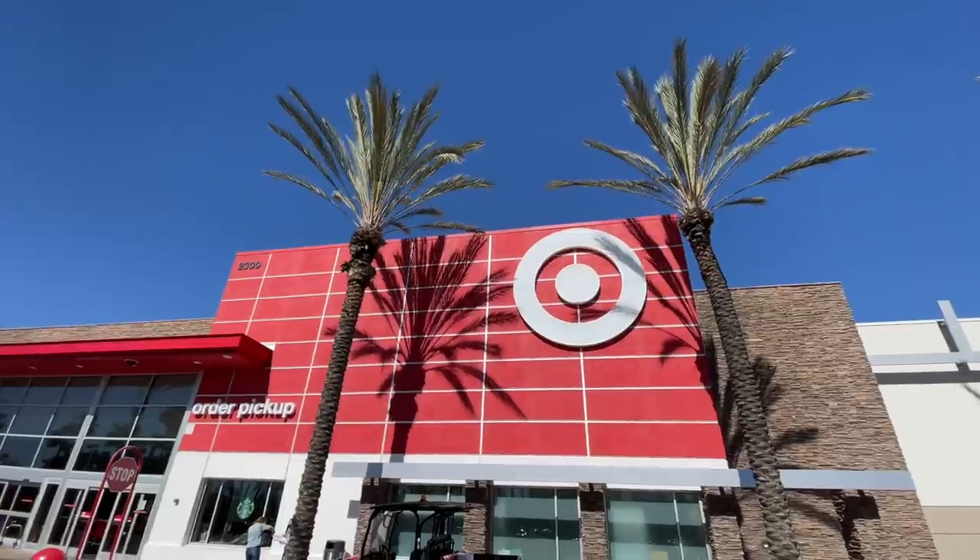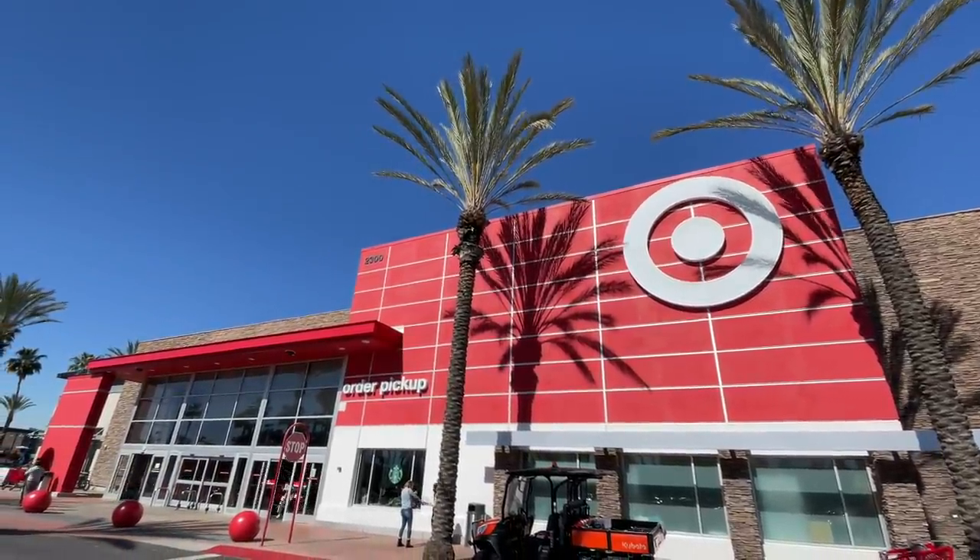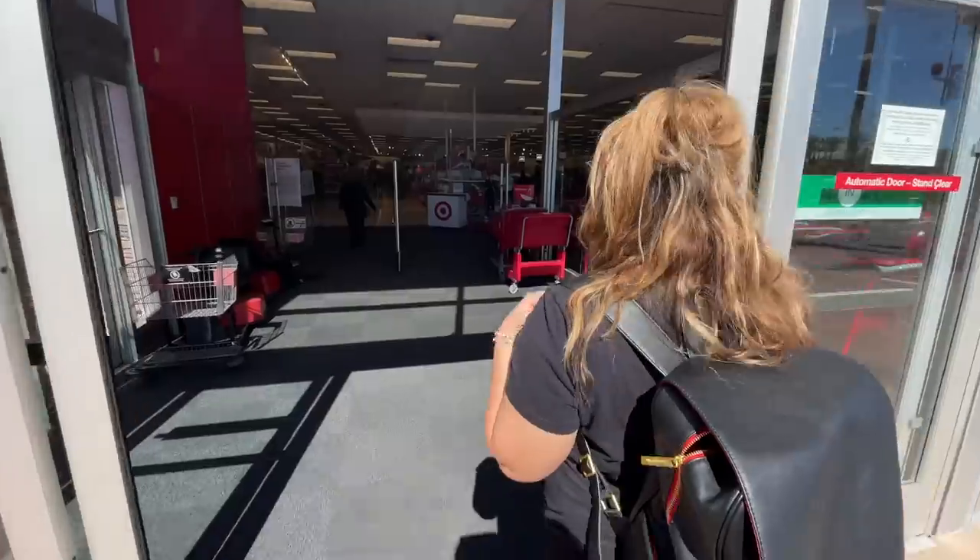Well, hello everybody! Welcome back to Best Life and Beyond. Come shop with us at Target! This is so exciting because almost everything for spring and Easter is here. It might be winter, which is crazy, but this is when it comes out. You've got to get it now if you want it. Now's the time to do it. Let's go hit it and check out all the spring and Easter stuff at Target!